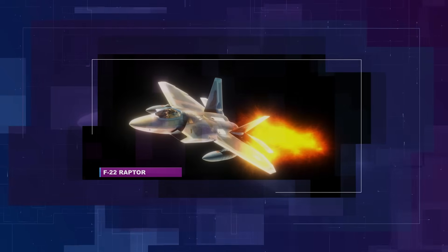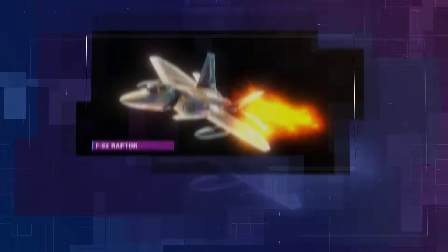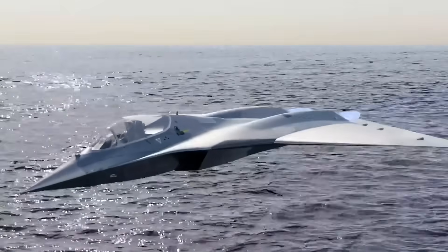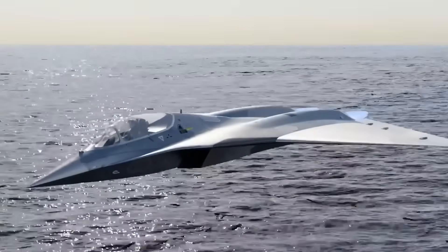The design was based on the Lockheed Martin F-22 Raptor, which featured a radically different geometry — a stretched delta wing without a tail — which promised not only lower aircraft visibility, but also greater internal fuel capacity.